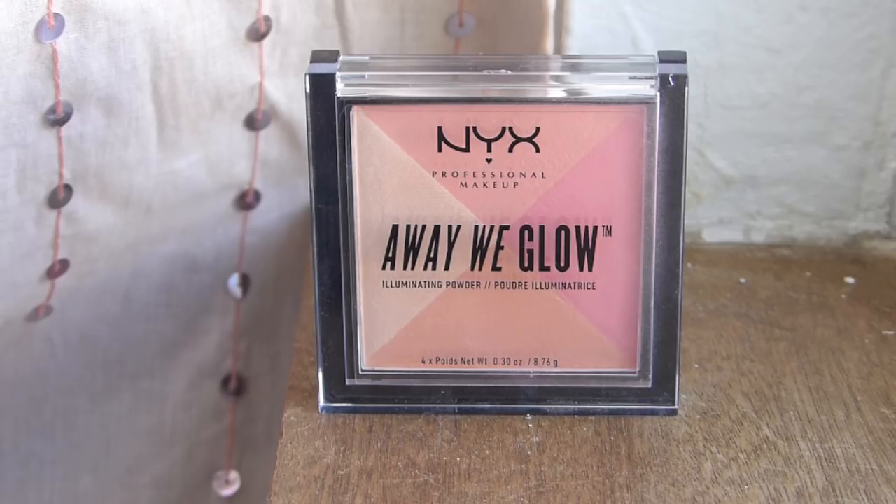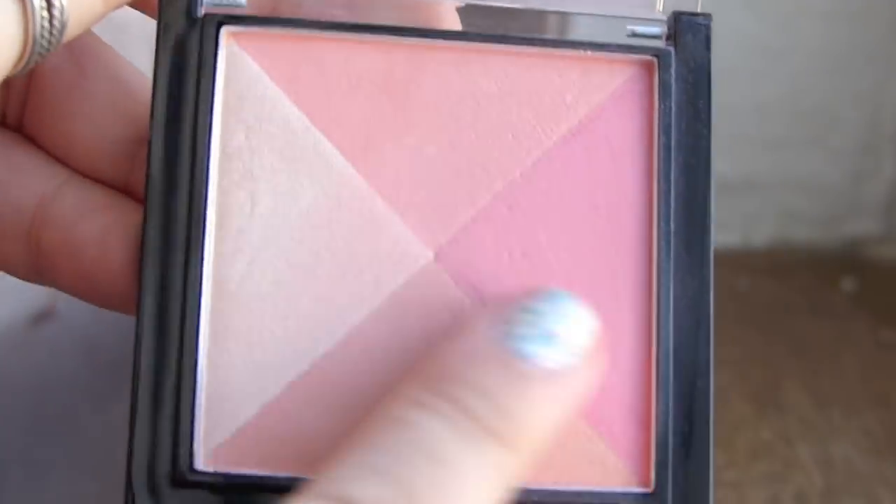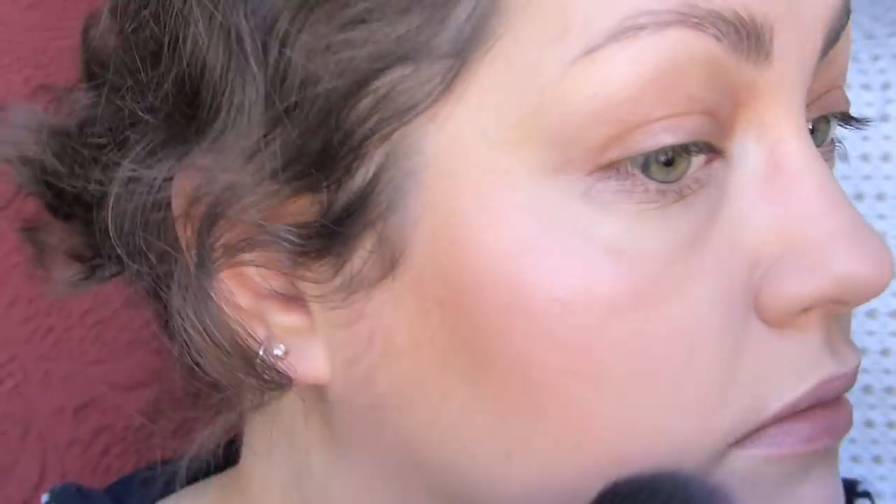From here on out, everything on the pyramid is good — but some are better than others. This one I like, but I don't love it. We have the NYX Away We Glow Illuminating Powder in the shade Crushed Rose. I used this in a first impressions video. I do like this blush — I think it is very pretty. I've been using these three blush colors all combined together and it blends on the skin so smoothly and nicely. The only part that knocks this down is the longevity — it lasts well on me for about six hours, then fades and fades until you can barely see it.